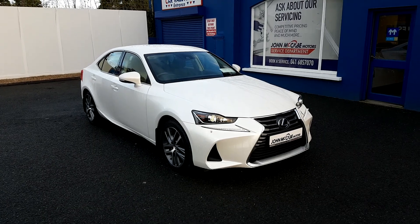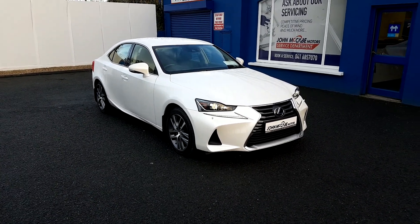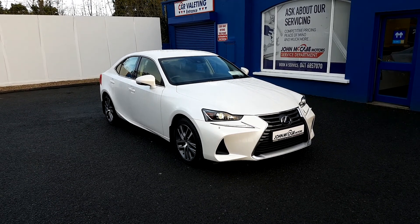This car today from just £33,950, or only €137 per week with a 10% deposit. Give us a call today to book a test drive on 040 168 57070.